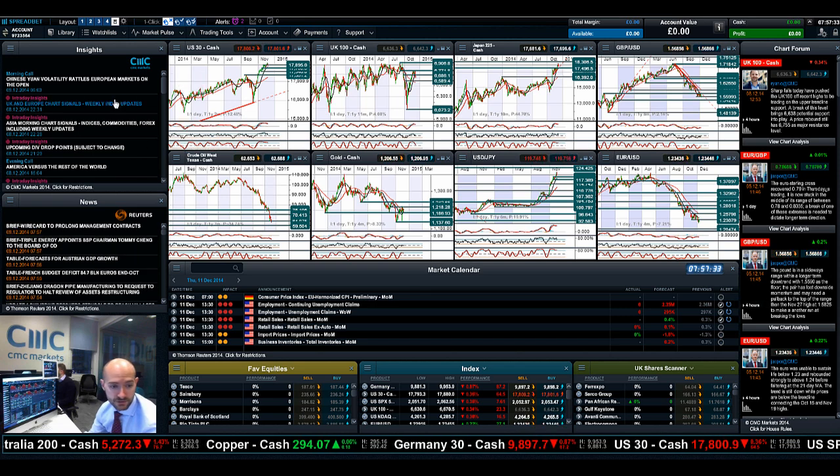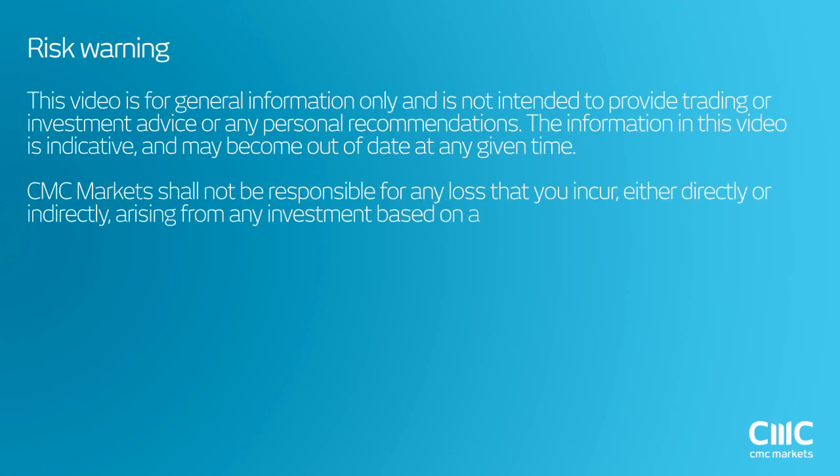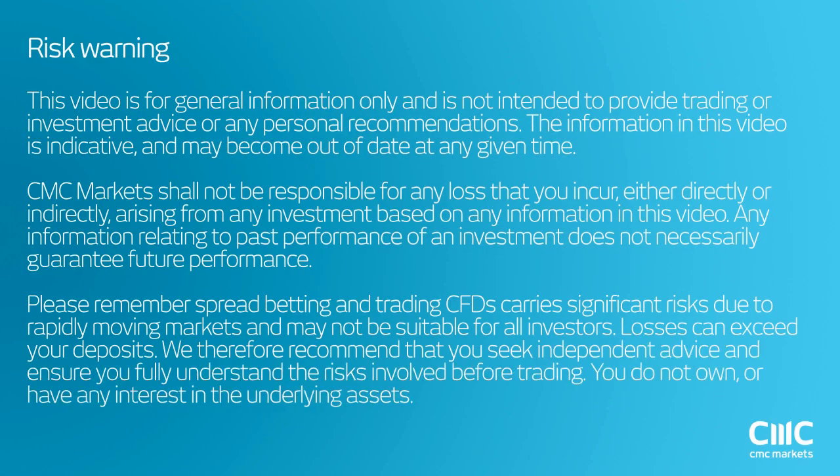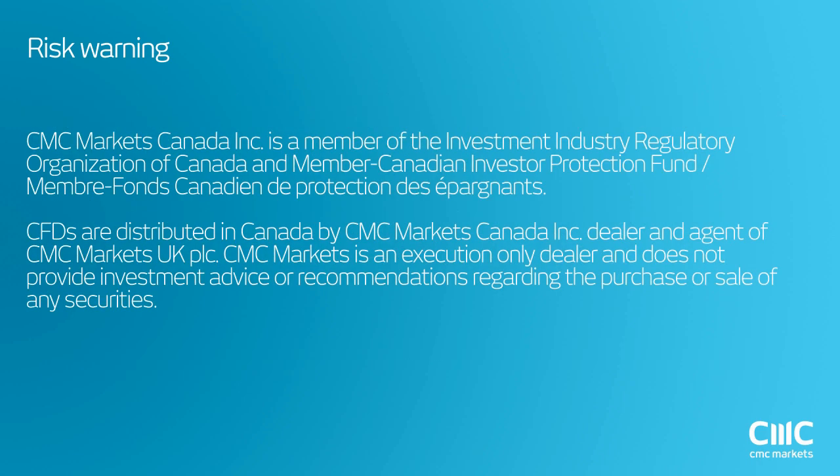As ever, keep your eye on the chart forum. Make Insights part of your layout going forward. Join me again tomorrow to find out what happened next. Thank you.